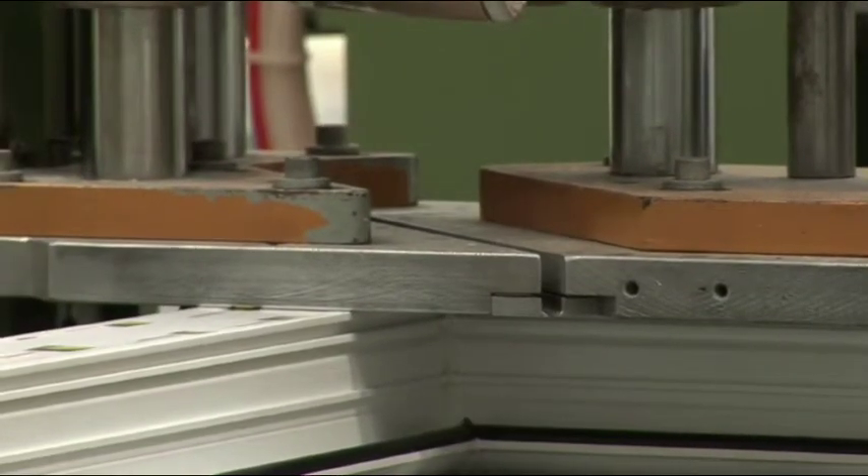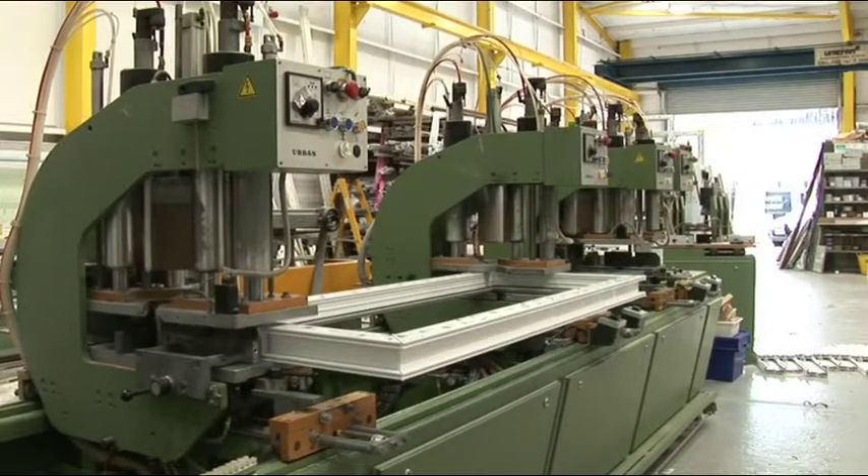17mm frame components give the door higher thermal efficiency and a greater level of strength.